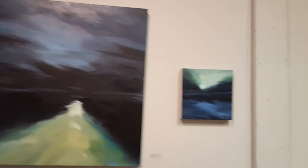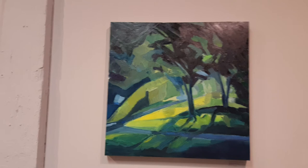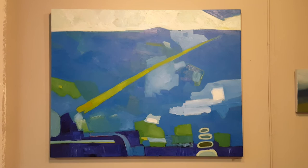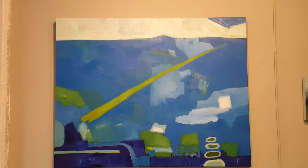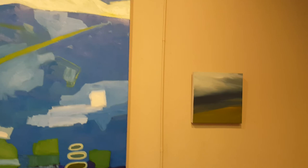This next one is called Early Evening. And the final wall is a piece from my White Whale series called Going Home. The smaller one here to the right is simply called Hill.